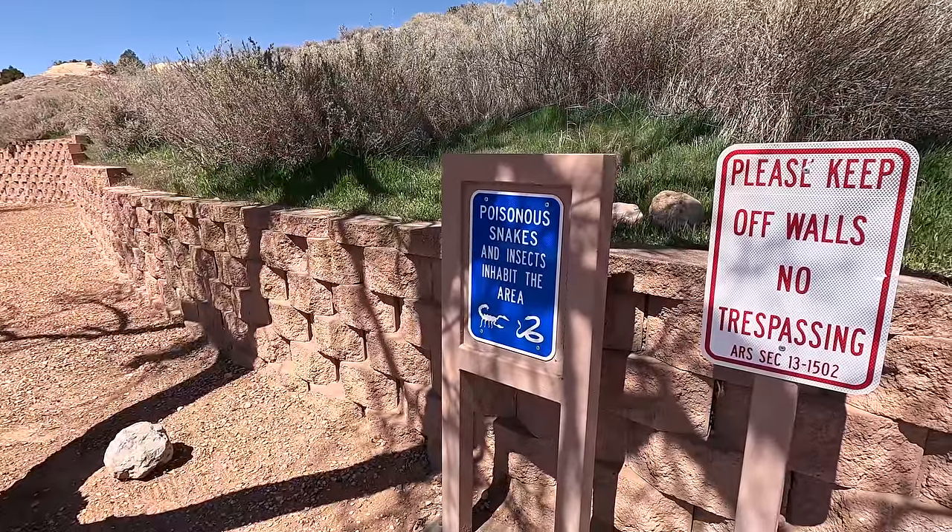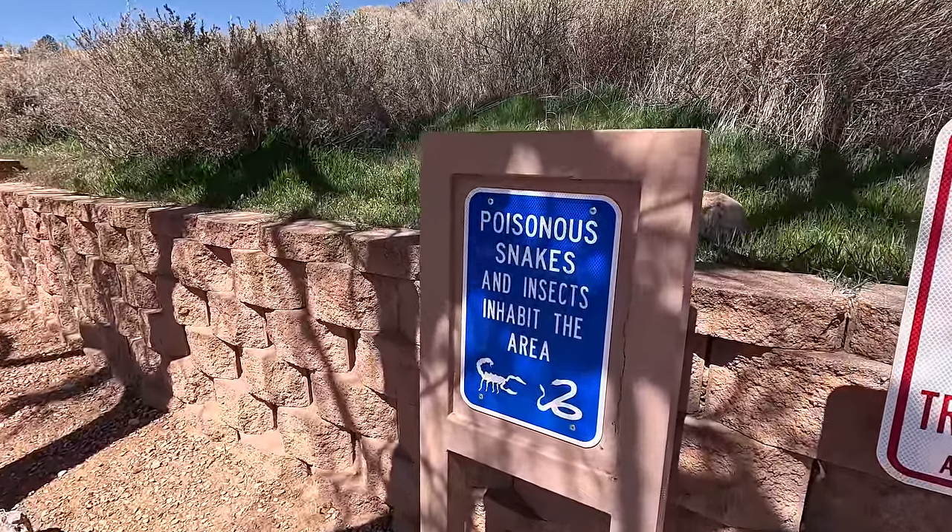We just crossed the border into Arizona and there is a gorgeous rest stop here, so we're going to make a pit stop and check it out. There are some scenic views here — it looks amazing. Just be careful: poisonous snakes and insects inhabit the area. Arizona Welcome Center — here we are. Welcome to Arizona! This is Sam's first time in Arizona, and mine too.